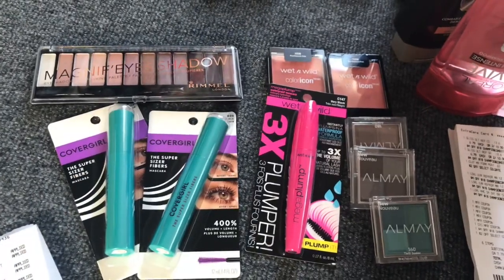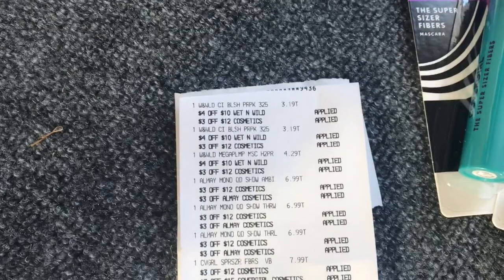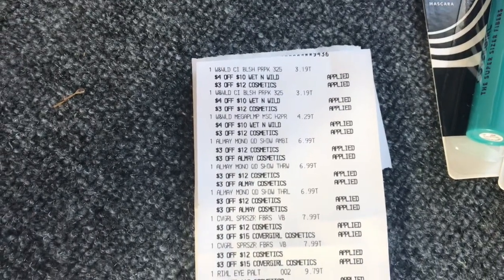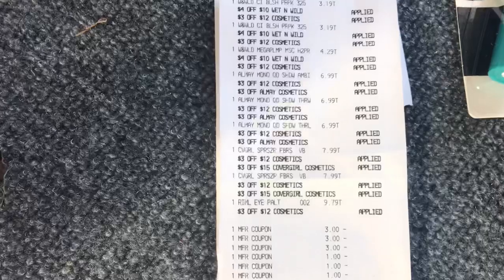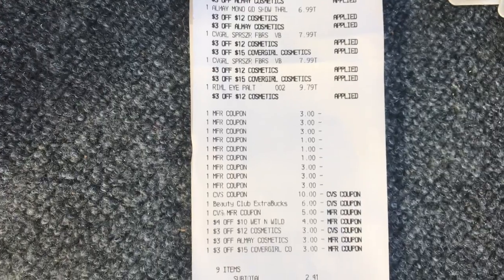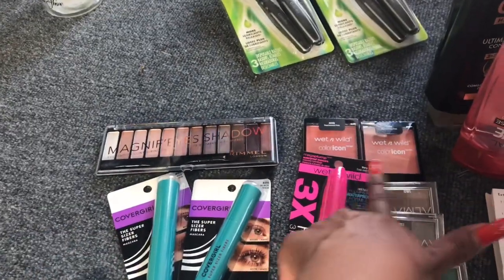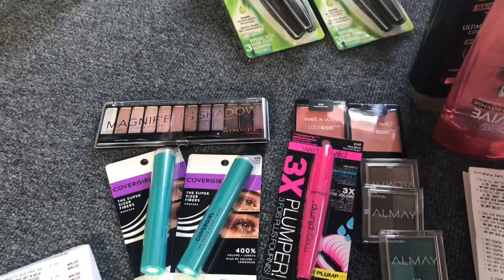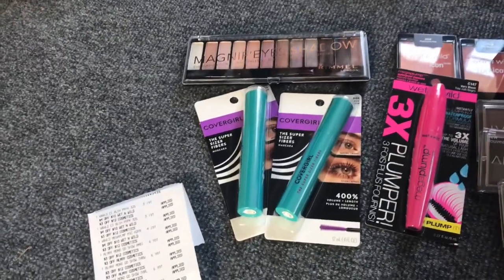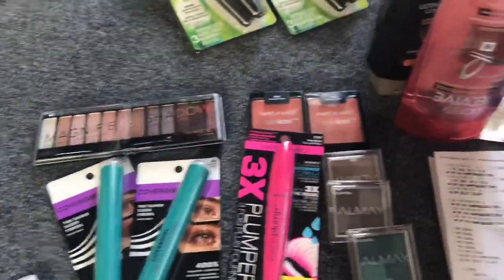I rolled $16 in ECBs. Everything went through — no issues with stacking that many CRTs, no issues at all. All coupons went through. My subtotal for these nine items was $2.41. I got back four dollars for the Rimmel, eight dollars for the CoverGirl, five dollars for the Wet and Wild, and eight dollars for the Almay cosmetics. I used eight of those ECBs on my next transaction.